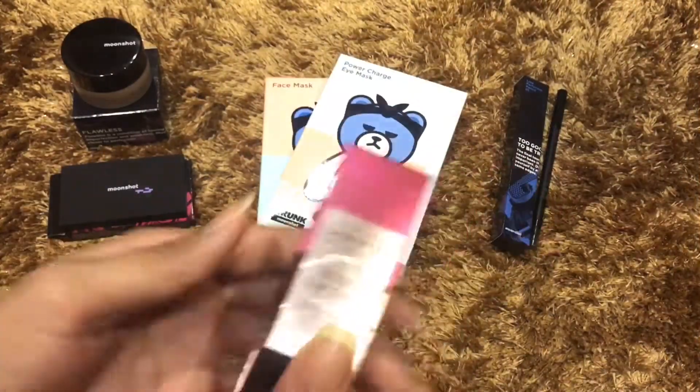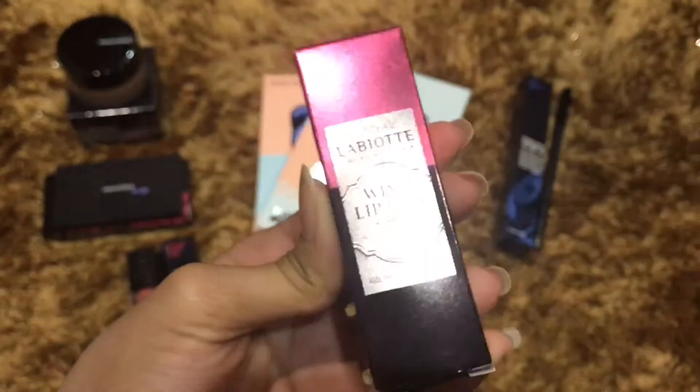Next one is the Wine Lip Tint in the shade RD02.